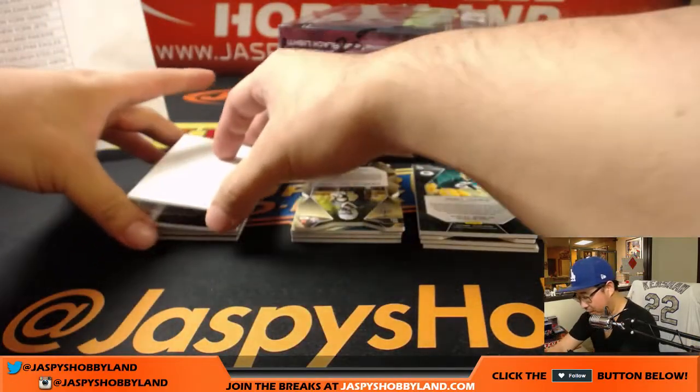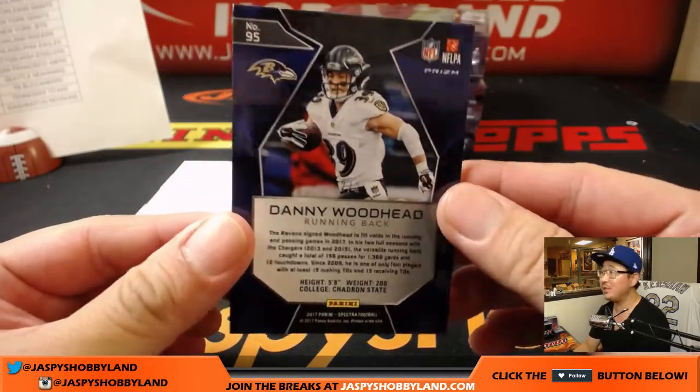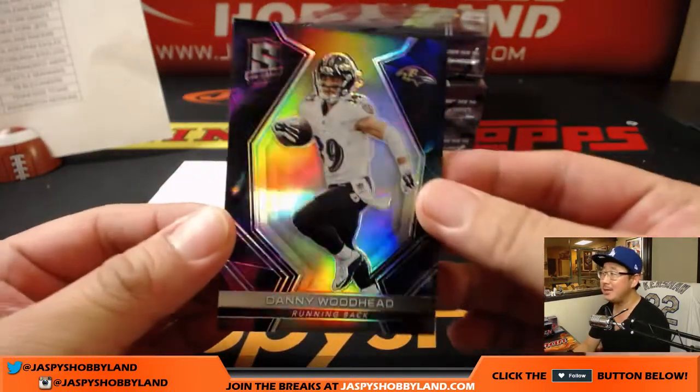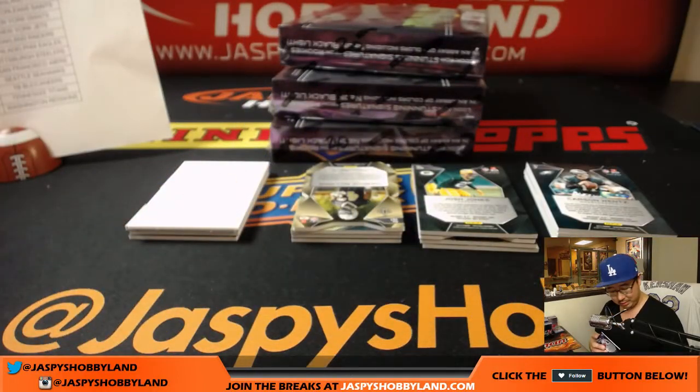Four packs, a lot of hits — four autographs, a lot of relics. Good luck. We're going to start off with a train whistle, two out of two. Danny Woodhead, Nebula. Wow, that looks nice.